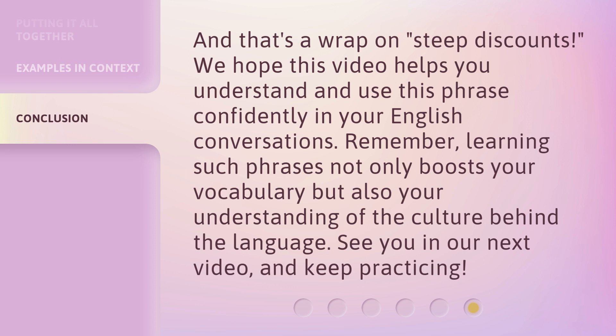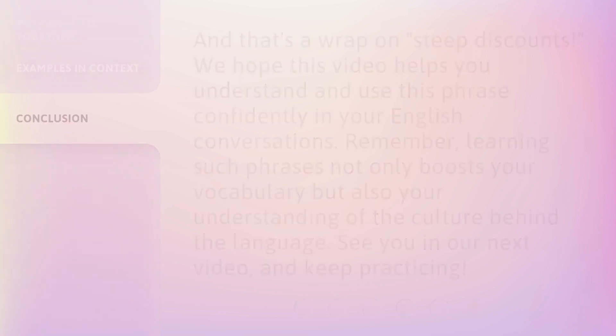We hope this video helps you understand and use this phrase confidently in your English conversations. Remember, learning such phrases not only boosts your vocabulary but also your understanding of the culture behind the language. See you in our next video. And keep practicing! Bye bye!